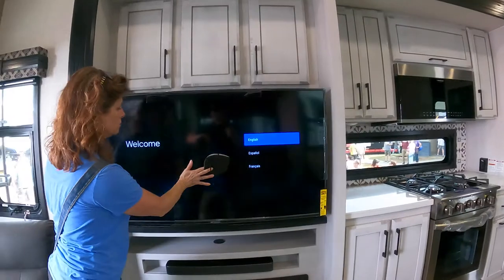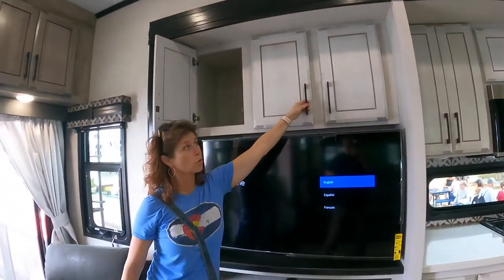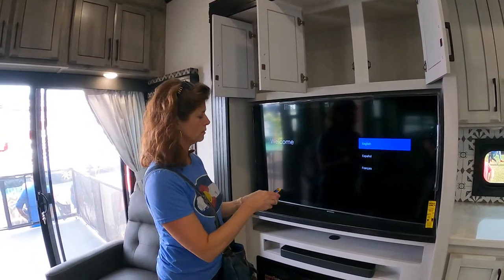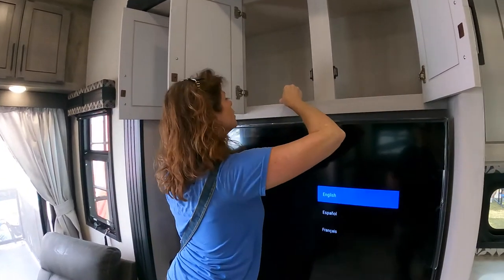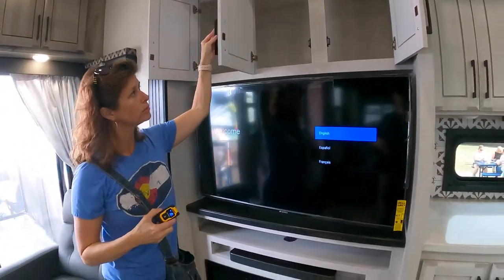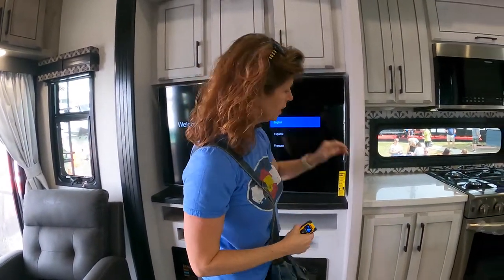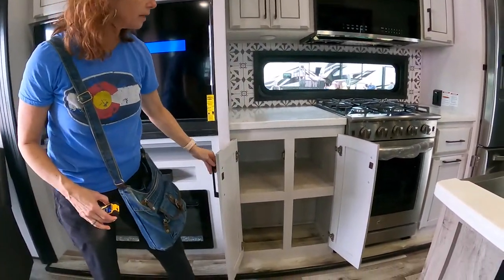It's got good storage up top — pretty deep, probably about 20 inches deep. That's good storage there, which is good because they need it, because the storage in the kitchen is smaller. It does have plenty of storage down here for some larger items.